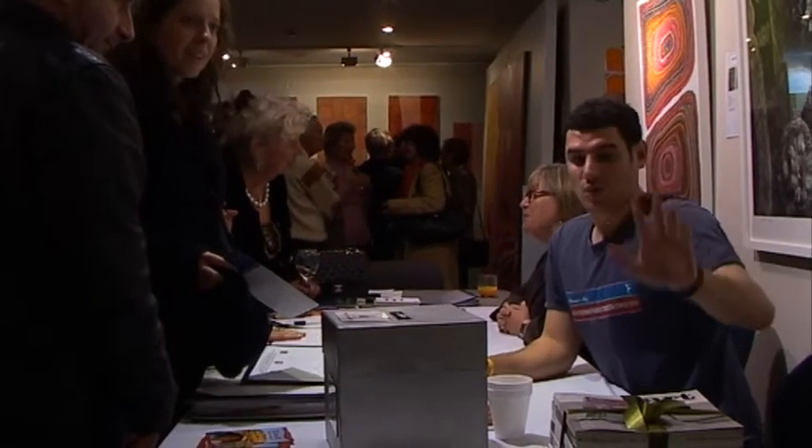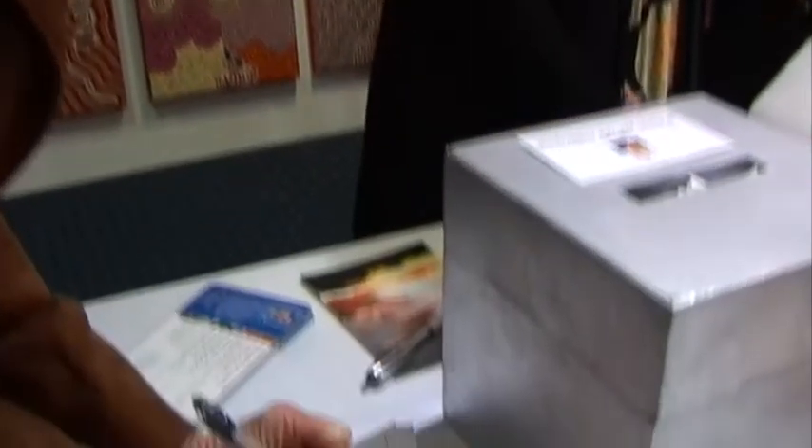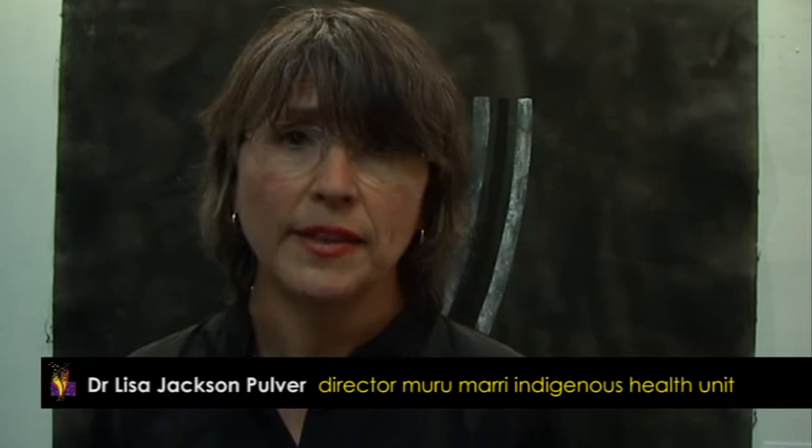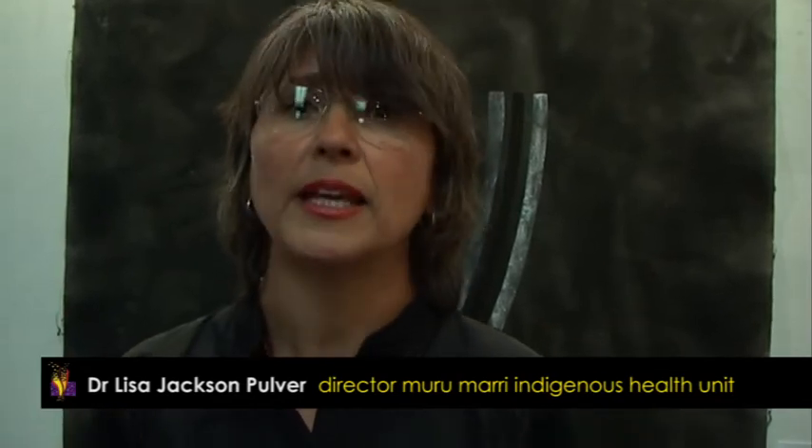It's a win-win for everybody, and the biggest winners are the people who take home an artwork, because they know they're helping a very worthwhile cause and they get a beautiful piece of art on their walls. You can just come and be here and be part of the energy. It's all about getting involved, and this is just a beautiful way of doing it.